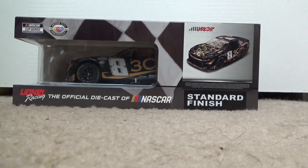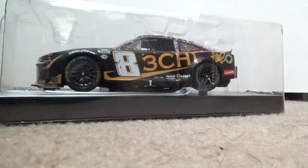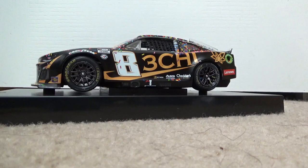Normally I would stop the video and then open up the diecast case, but since it's easy to open, I'll just keep recording. Here it is right now — just going to take that off and put it to the side along with the box.